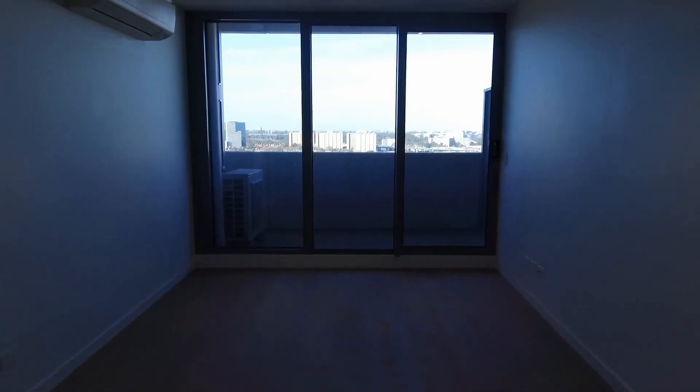If you are interested to inspect this property, don't forget to register yourself before the inspection. Thank you very much for watching.